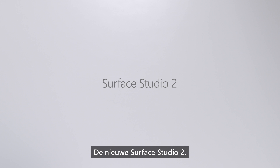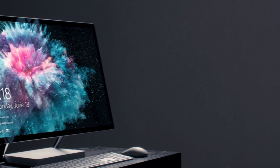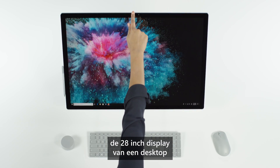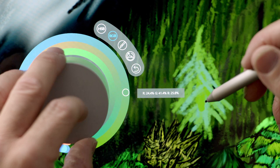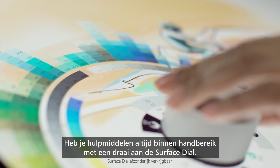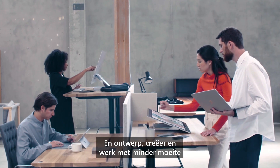Meet the new Surface Studio 2 — the ultimate creative studio. Ideas flow when you easily transform the 28-inch display from a desktop to a drafting table. With Surface Studio, creating becomes second nature. Capture each stroke or annotation with our latest Surface Pen, and keep your tools handy with a twist of Surface Dial.